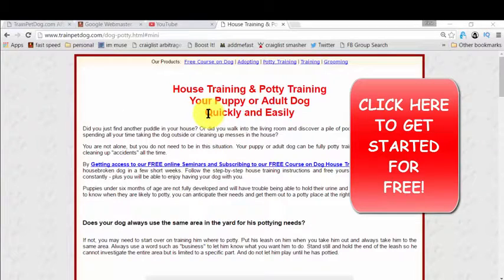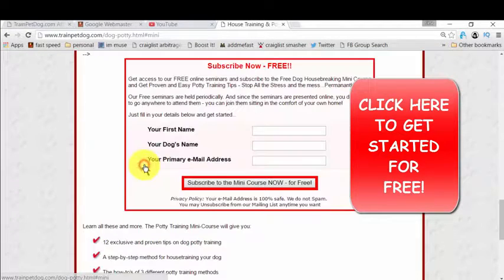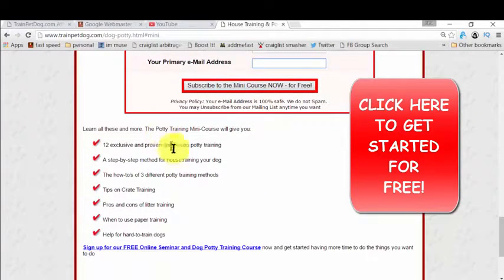The heading is 'House Training and Potty Training.' You simply click to get access, and once you click, you just need to give your name, your dog's name, and your email so that they can deliver the ebook to you. That mini-course will have all the bullet points we covered here.